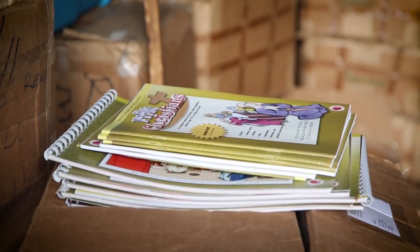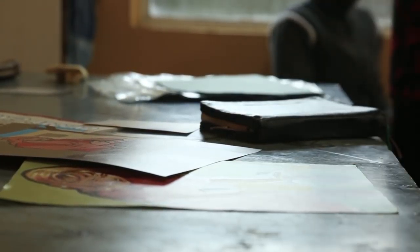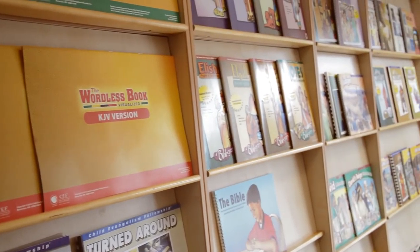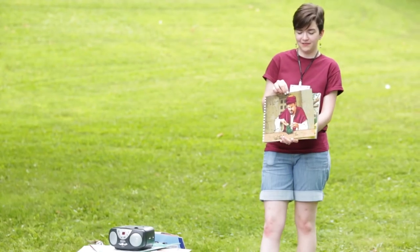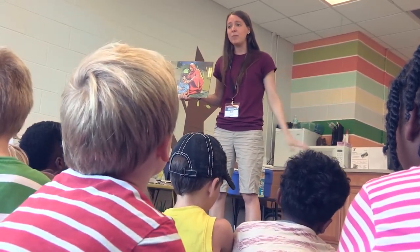We work hard in CEF to make sure that the literature is of high quality — both the lesson script and the visuals. We have an extensive process to ensure theological review, that it's biblically accurate. We want the children to be fascinated with the visuals, so that when the teacher is teaching, the children are looking at that visual, and that visual is enhancing how they're receiving the truths of God's word.